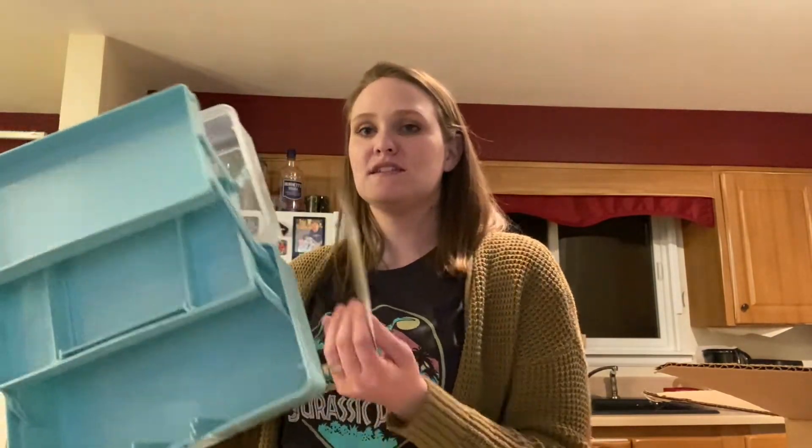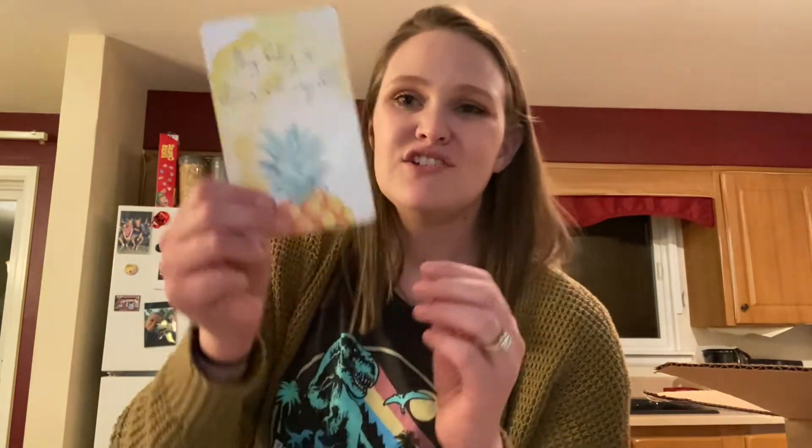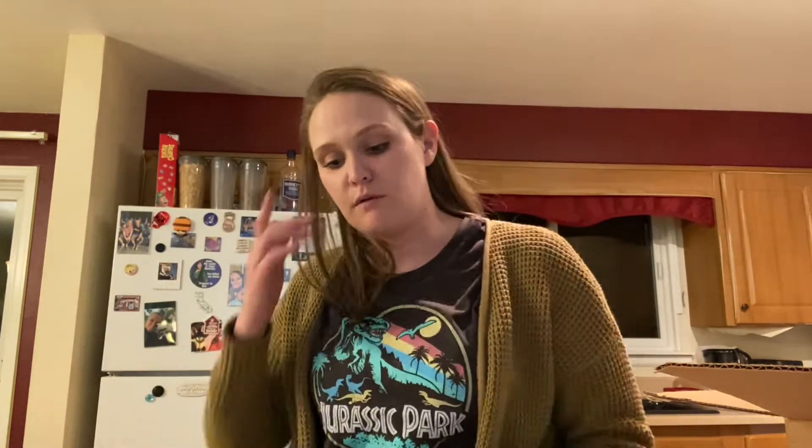The other thing they send you is this really sweet card. It says 'my body is strong and capable,' and then it says 'IVF got this' with a cute little IVF pineapple — just a little bit of motivation, which I thought was adorable.